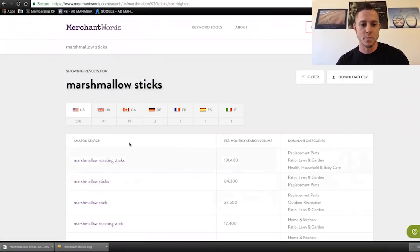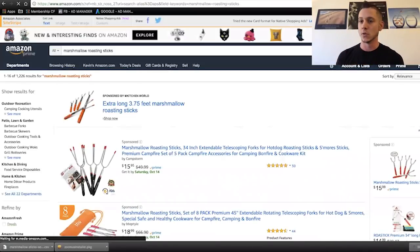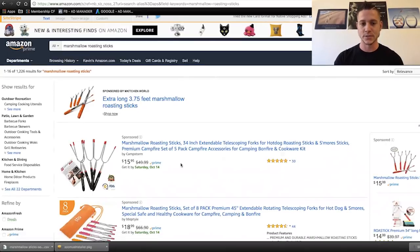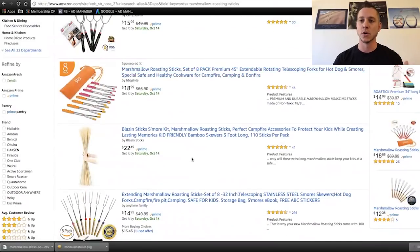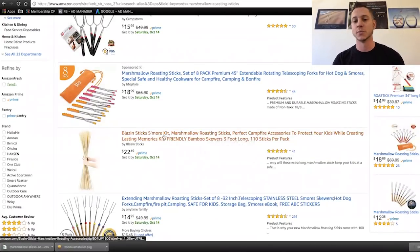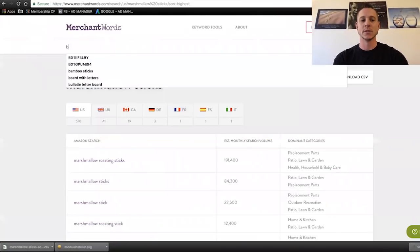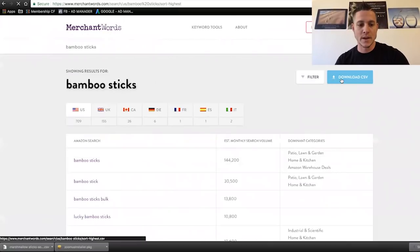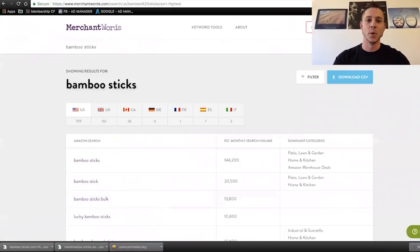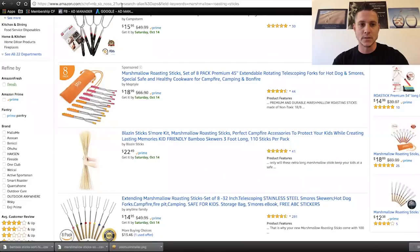I like to take the highest volume keyword, which is 'marshmallow roasting sticks,' copy and paste it into a normal Amazon window. Amazon, like Google, is very good at organizing data. The number one organic result — ignoring the sponsored ones — gives us confidence that Amazon feels this is the most relevant product for this highest volume search. We see marshmallow roasting sticks prominently in their title, but they also have s'more kit, campfire accessories, and bamboo skewers. So we come back into Merchant Words and try typing some of these other terms, like bamboo sticks, and see 144,000 results.